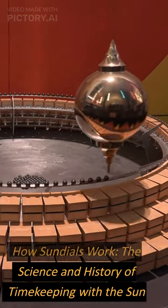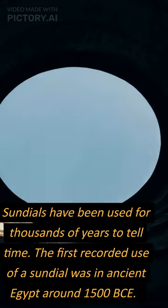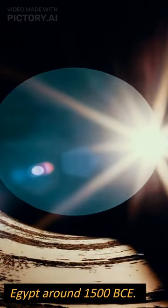How sundials work: the science and history of timekeeping with the sun. Sundials have been used for thousands of years to tell time. The first recorded use of a sundial was in ancient Egypt around 1500 BCE.